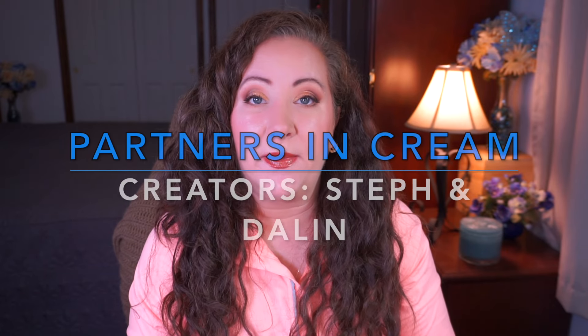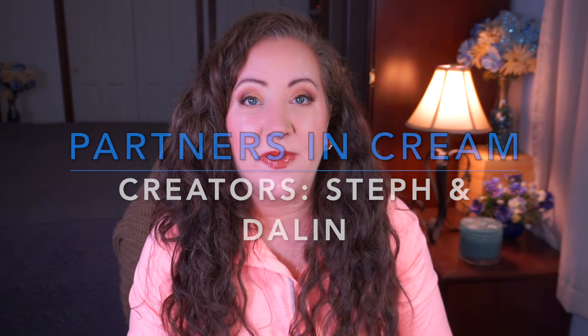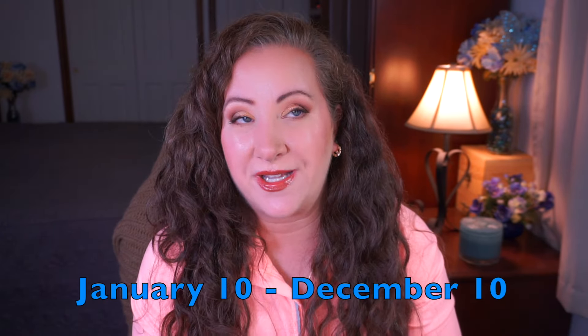Hey everyone, welcome back to my channel. I'm Jessica and today I have my update for Partners in Crime, a painting project created by Stephen Delin. Those beautiful ladies are going to be listed down below. I believe there is a playlist linked down below as well in my description box. This project is 11 months long — it started on January 10th and goes till December 10th.